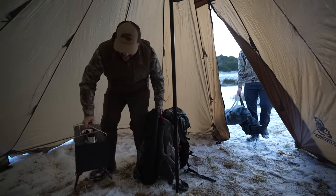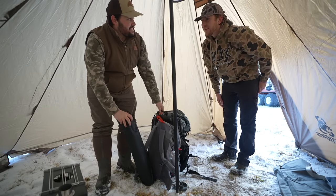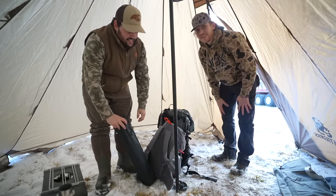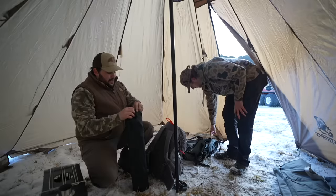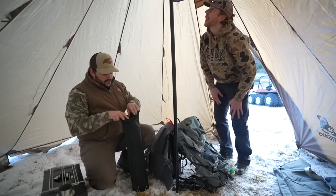Folks, imagine that — the Amazon hot tent doesn't have a floor. Every tent I've ever been in has had a floor. I don't know if it's standard for hot tents to not have floors, but I'm glad this is a hot tent because if it wasn't we'd be freezing. We have to be careful with what touches the ground since it's snow. We'll give you guys a full unboxing here soon.